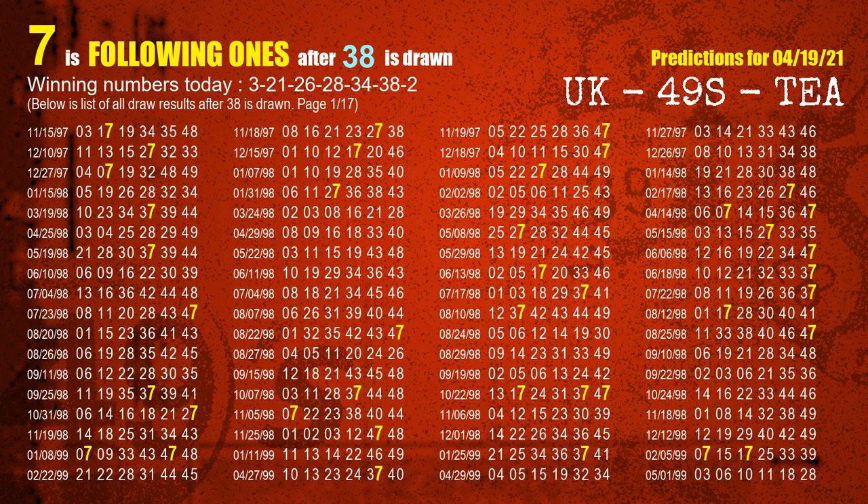The sixth winning number is 38. The most frequently following units digit is 7 when 38 is the winning number in the last draw.